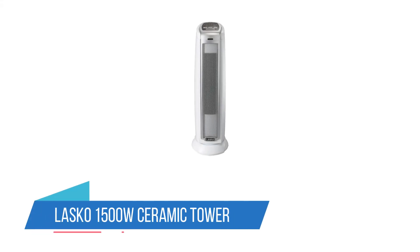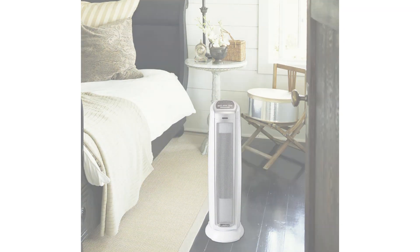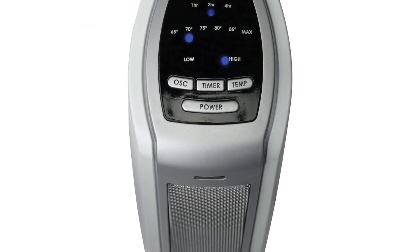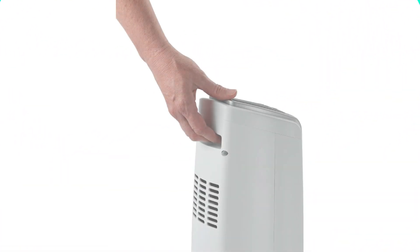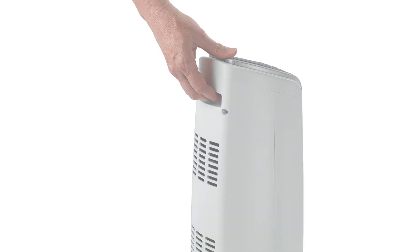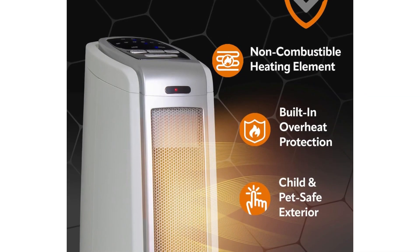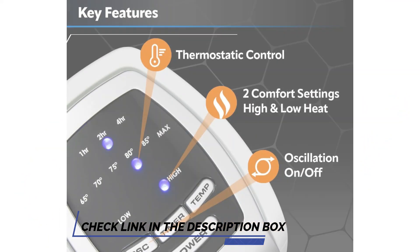Number 5: Lasko 1500W Ceramic Tower Space Heater. This classic design tower heater can fit in just about any space, and with an oscillating function and impressive wattage, it can heat up a room quickly and efficiently. This Lasko ceramic tower heater has a footprint of less than 8 square inches but boasts 1,500 watts of heating power, making it ideal for warming up cold rooms in a hurry without taking up too much space.